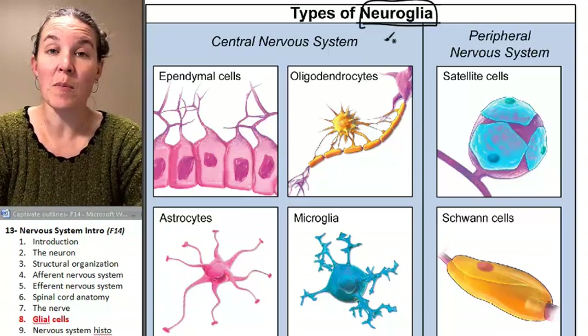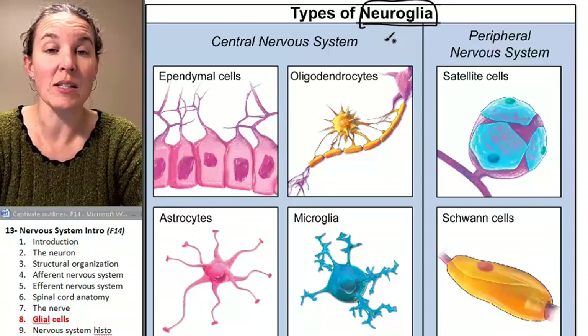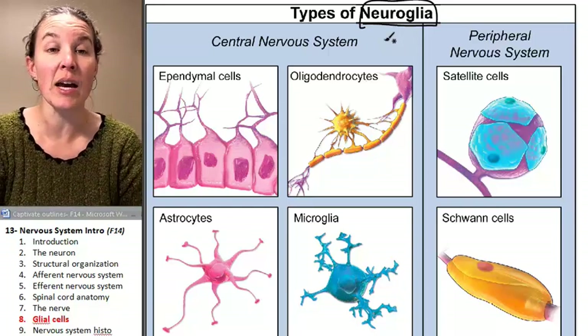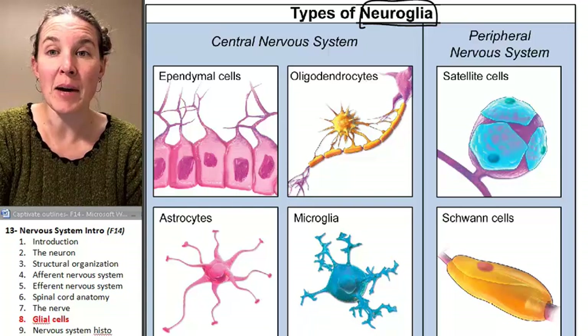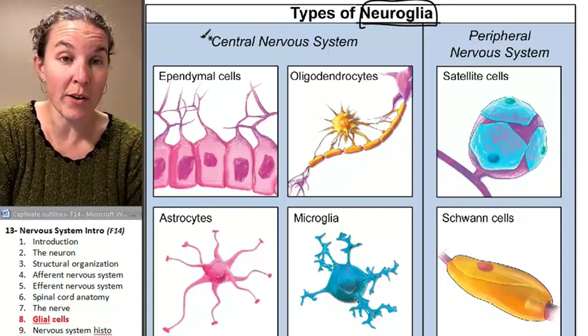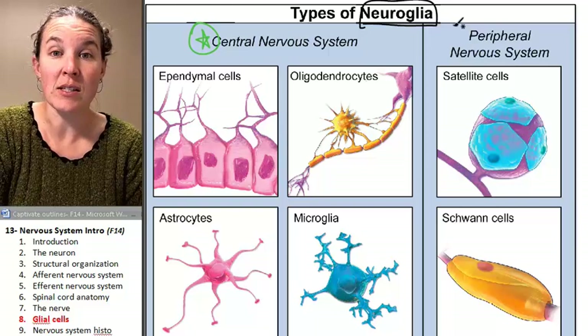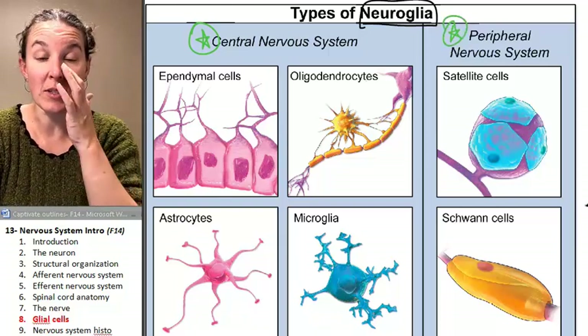Neuroglia — that's another name for glial cells, indicating that they are part of the nervous system. We can sort our glial cells into two categories by where they're found. Four of our six are found in the central nervous system, and the other two are found in the peripheral nervous system.